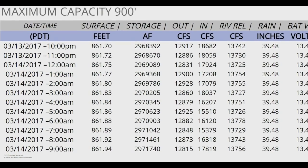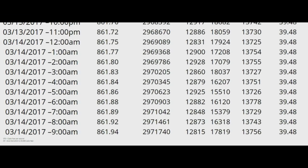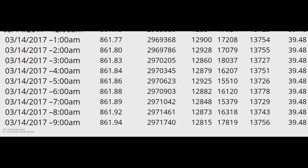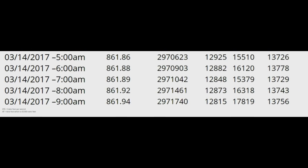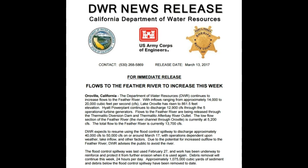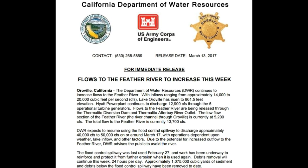The lake level as of 9 a.m. is at 861.94. It's been slowly rising at 0.02 an hour, so it's adding about a half a foot every 24 hours. They should be able to use that spillway around the 17th, like they plan to push out 40 to 50,000 CFS.